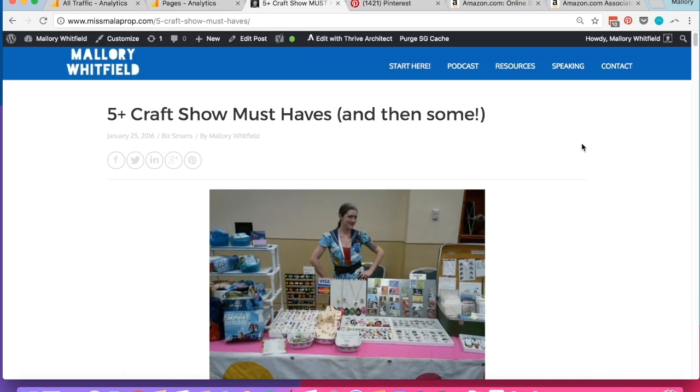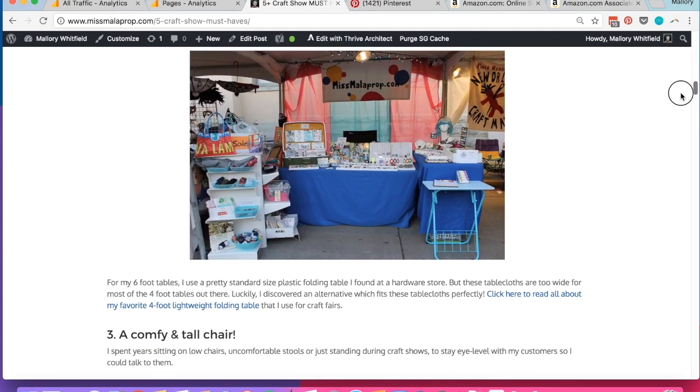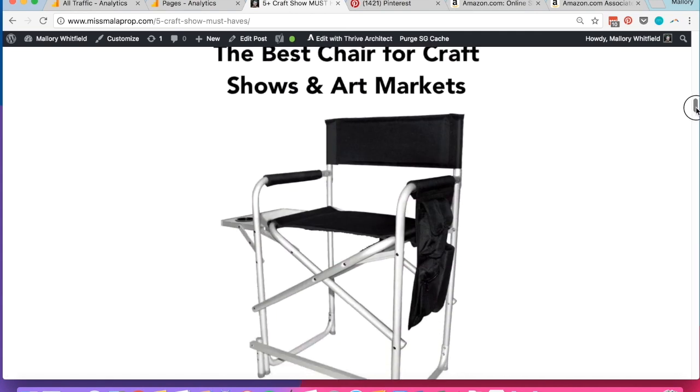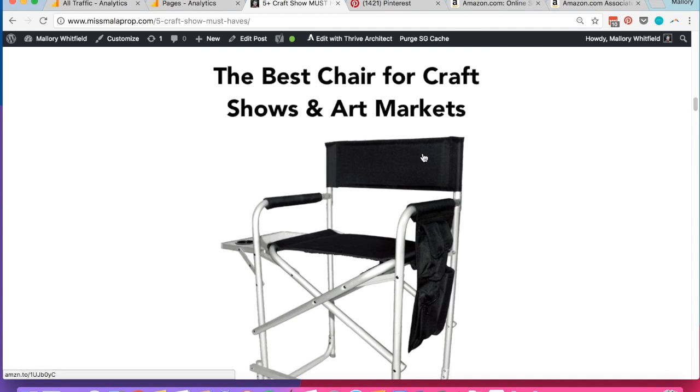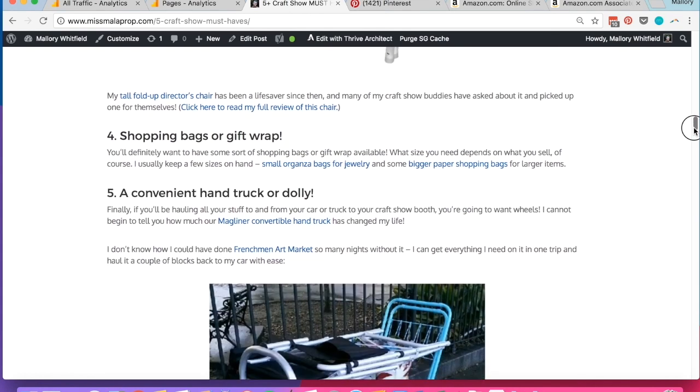Let's pop over to my blog and look at that blog post — five craft show must haves. The last major update was January of 2016, but this post is actually much older. I've updated and added things to it over the years, tweaked some of those Pinterest images I've created for it. As you can see, there's a lot of images that are horizontally oriented, different than what I would recommend specifically for Pinterest. But I like to have a mix of images. This image here is created with Pinterest in mind — it's a tall image with a tall chair and a little bit of text saying 'the best chair for craft shows and art markets.' This image performs really well on Pinterest and sends people back to this blog post.